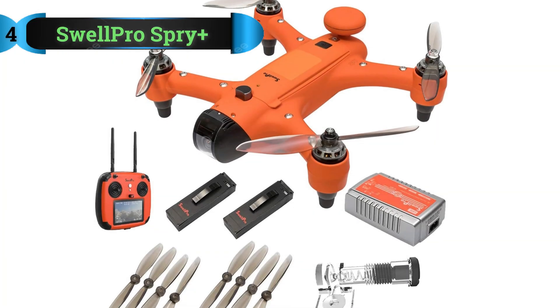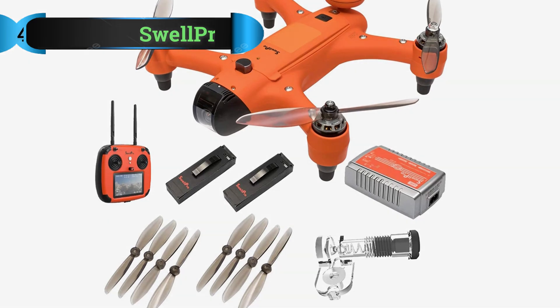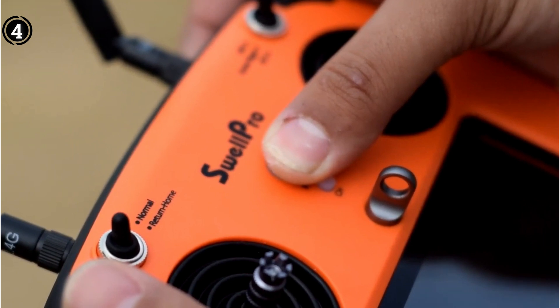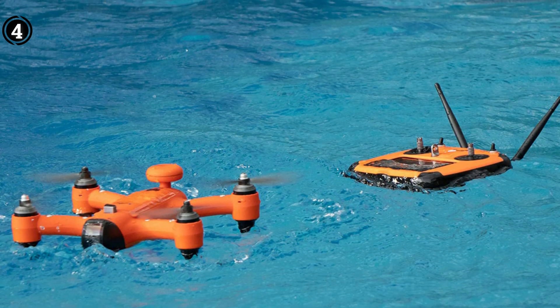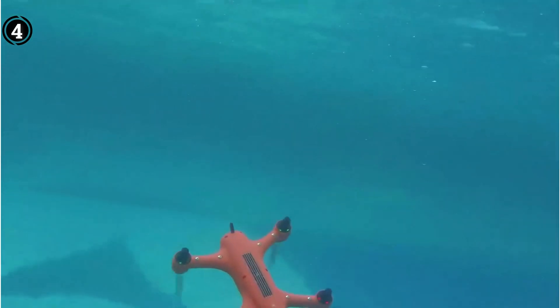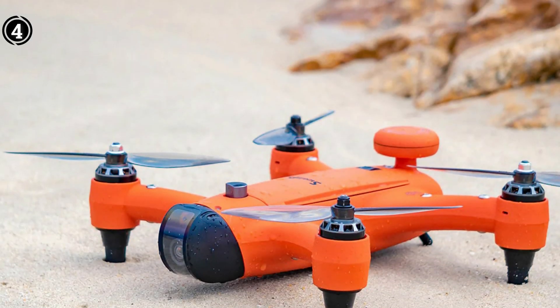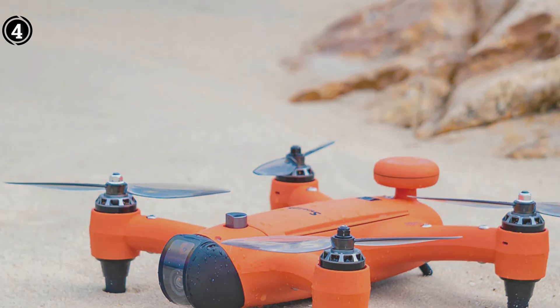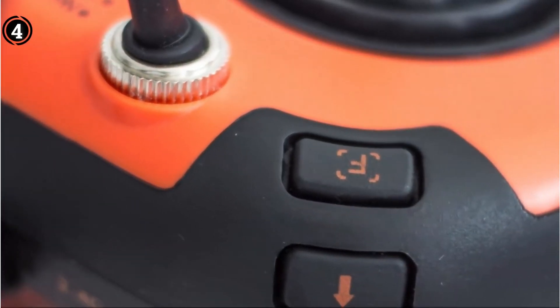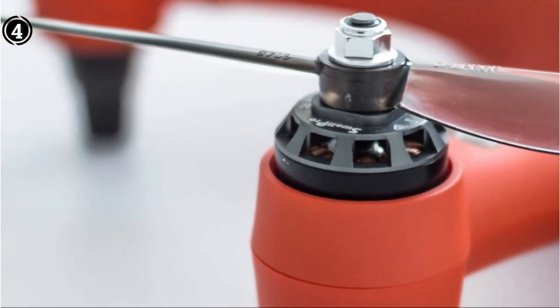List number 4: the SwellPro Spry Plus. As an avid drone enthusiast and photography aficionado, I traversed the realm of camera-equipped drones extensively, yet the SwellPro Spry Plus has truly etched itself as the epitome of a superior waterproof camera drone. This exceptional drone seamlessly amalgamates remarkable camera prowess with steadfast waterproof features. A standout facet of the SwellPro Spry Plus lies in its 4K camera, a technological marvel adept at capturing crystalline footage even under the most demanding weather conditions.